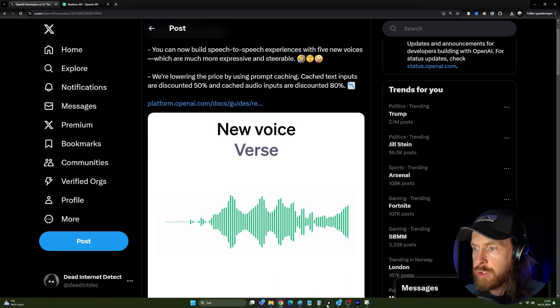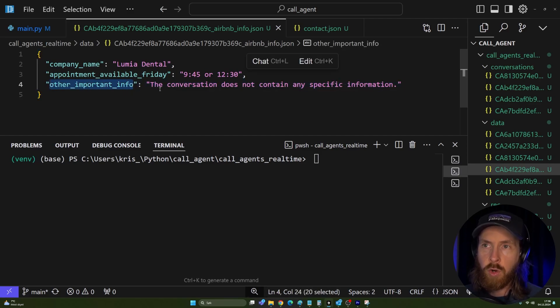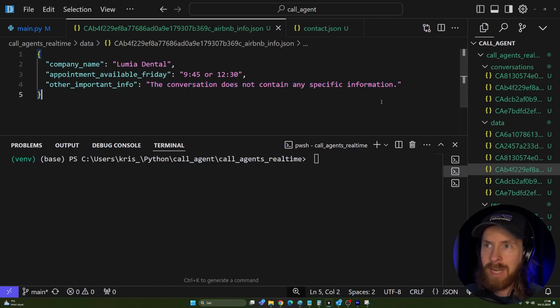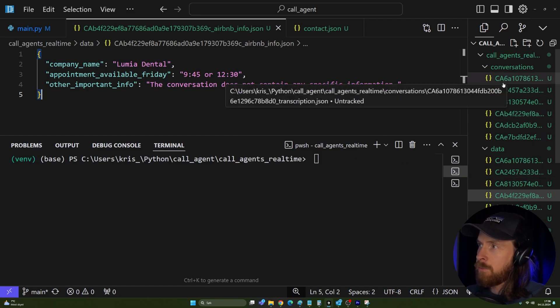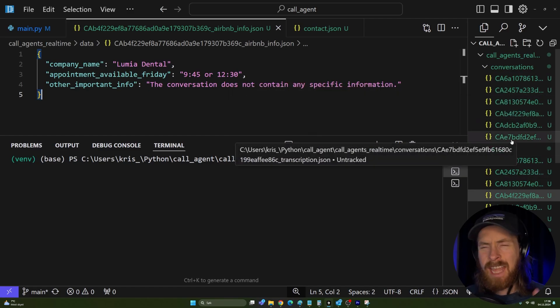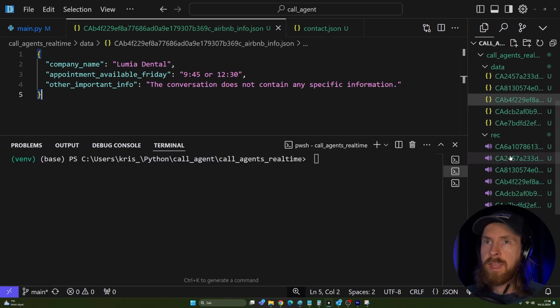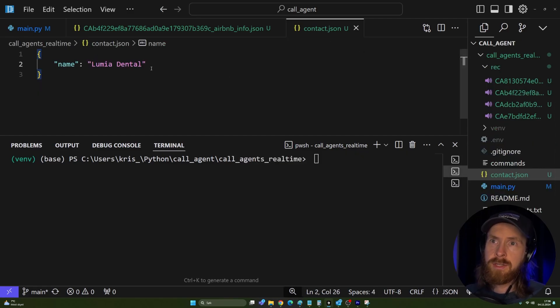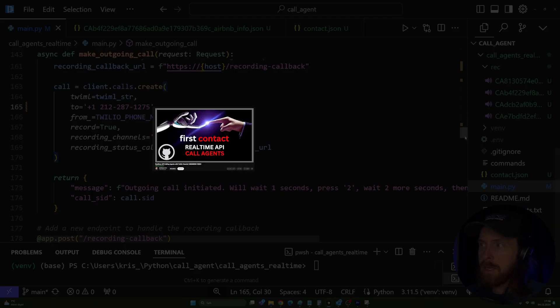Here you can see the data we just captured — company name and available time. I also tried to capture other important information but there wasn't much else. We did eight conversations total: two failed and six completed. Let me show you a bit of the setup — here is where I put in the name of the place, and here is where I put in my number.